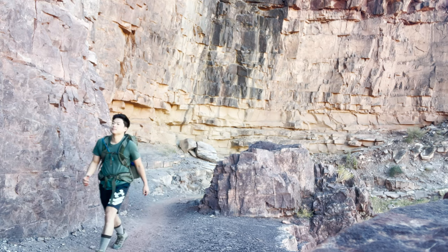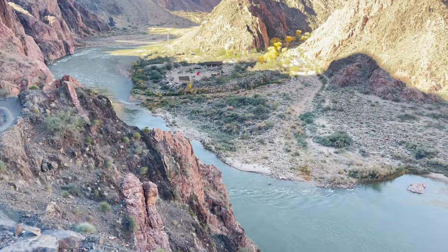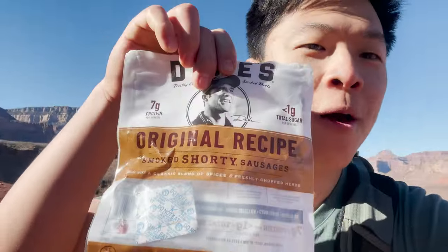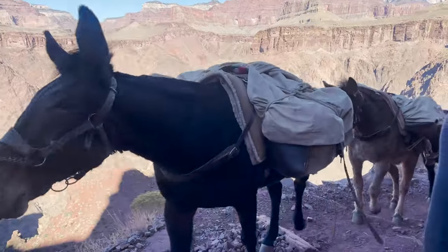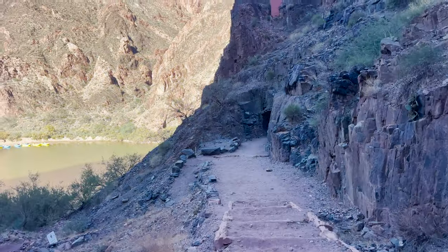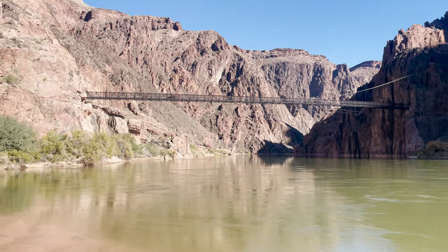We descended the next mile, zigzagging through a lot of switchbacks. The Colorado River slowly gets bigger and bigger as you make your way down. We stocked up on some snacks, saw some more mules, made trail for them, and finally got sight of the Black Bridge. Finally made it to Black Bridge — it's 11:30 right now. There's a tunnel at the entrance of Black Bridge, which crosses over the Colorado River. Let's see what's inside.